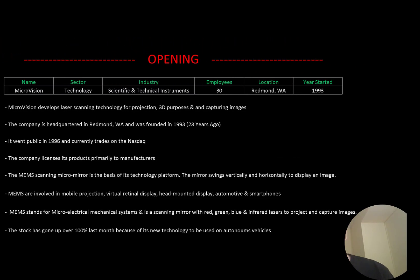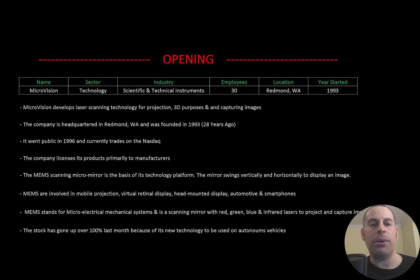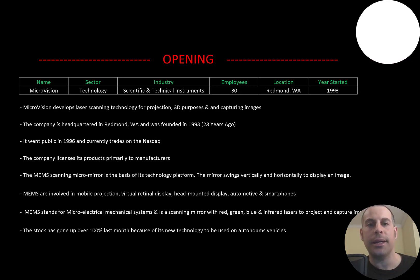Welcome to my channel. I'm Scott and in this video I am going to walk you through the process of valuing MicroVision stock by analyzing their financial statements and dissecting their financial ratios so we can determine if it's a buy or a sell.